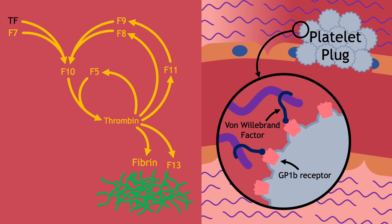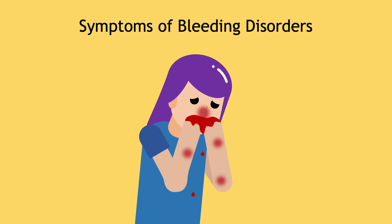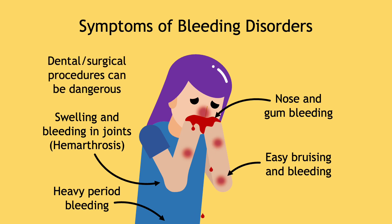If a person lacks any of these coagulation factors or cannot properly form the platelet plug, they will have a bleeding disorder. These patients frequently bleed from their nose and gums, can bruise easily, bleed heavily from minor injuries, and bleed painfully into their joints. Female patients can have very heavy period bleeding. Without proper management, dental procedures and surgeries can lead to extensive blood loss. Internal bleeding, particularly within the brain, can be life-threatening.